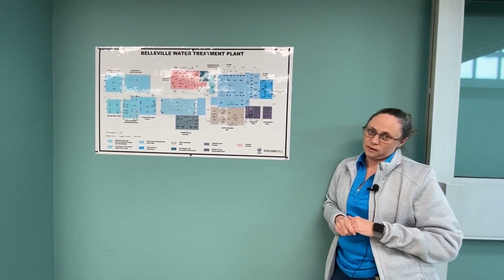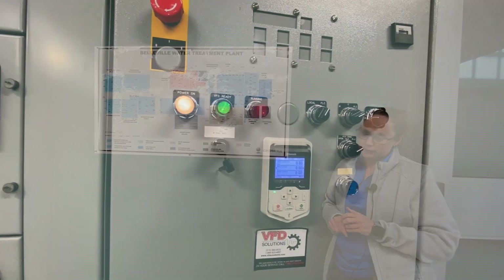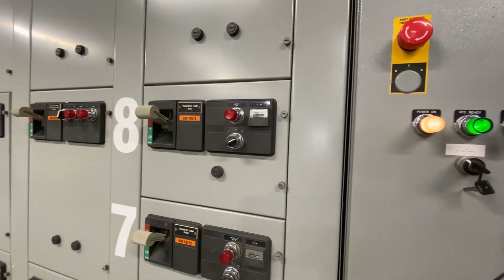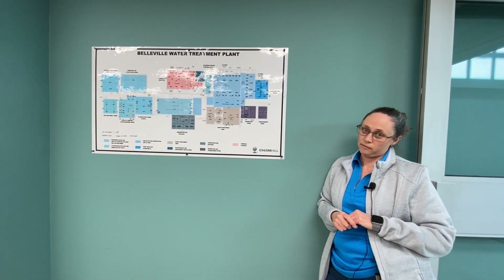We also measure water quality in that room: pH, free and total chlorine, turbidity, pressure out to the city, flow rate to the city, flow rate to our million gallon reservoir, and our fluoride residual.